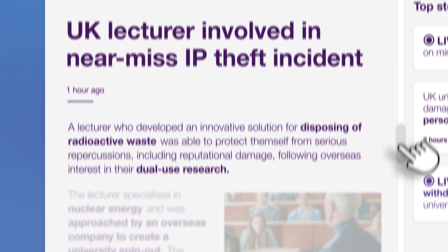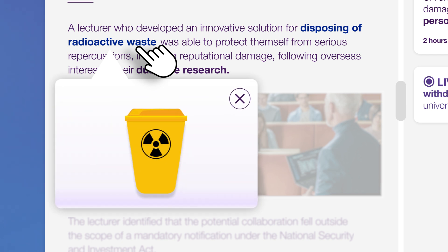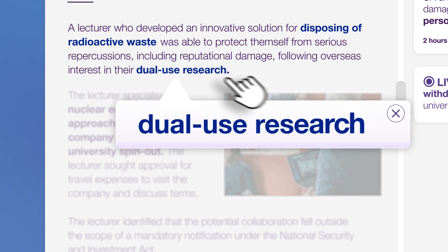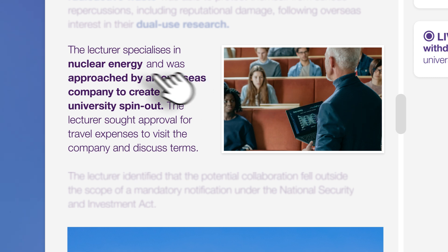A lecturer who developed an innovative solution for disposing of radioactive waste was able to protect themselves from serious repercussions, including reputational damage, following overseas interest in their dual-use research. The lecturer specialises in nuclear energy and was approached by an overseas company to create a university spin-out.